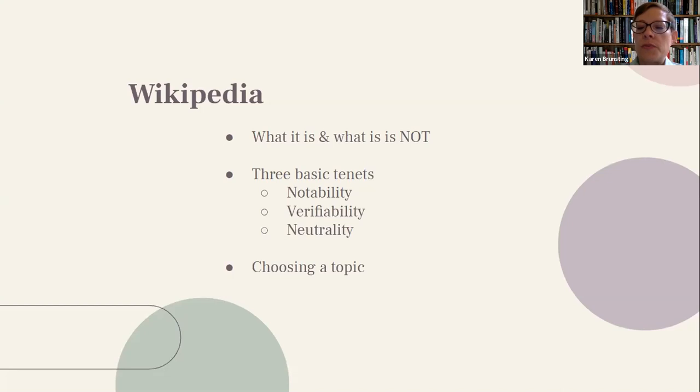We also talked about Wikipedia's three main tenets: notability, verifiability, and neutrality. Notability means only topics that have gained sufficiently significant attention by the world at large and over a period of time warrant a Wikipedia article — notability addresses whether we're likely to find enough sources to craft a complete article, and multiple reliable sources are required. Verifiability relates to reliable sources as well: readers must be able to check that information found on Wikipedia is accurate and not just made up.